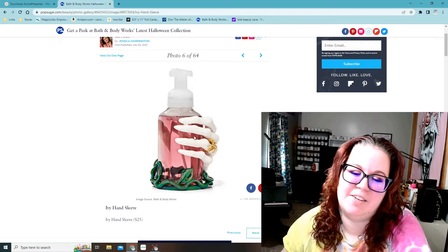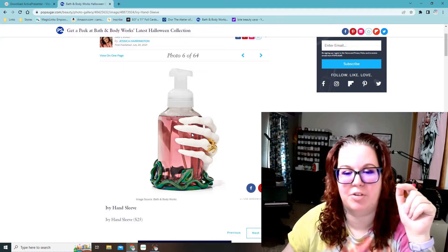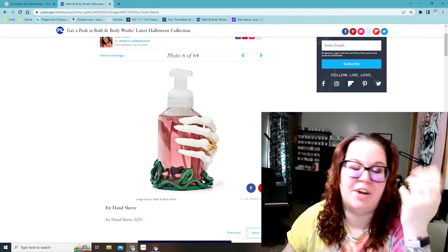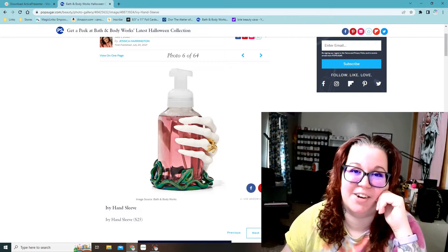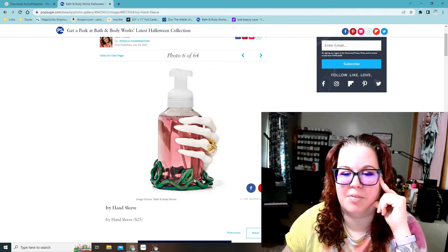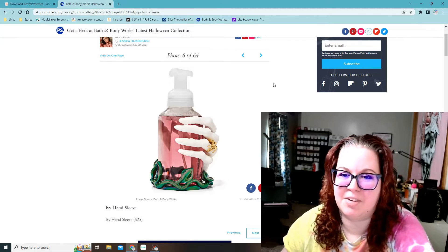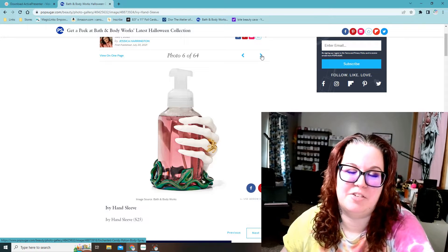They have a witch hand with ivy soap holder for the foaming soaps. It looks like they made a bunch of witch hand stuff this year, because that candle holder last year was like sold out — I couldn't get it. I was going to get that and looked everywhere and could not get that damn candle holder, and I refused to pay way too much on eBay for it. They have a hand soap ivy hand sleeve — $25 for a soap holder is kind of expensive. I have the skull soap holder from last year still in my bathroom, which was my favorite thing from last year.